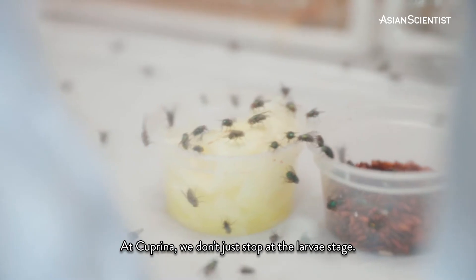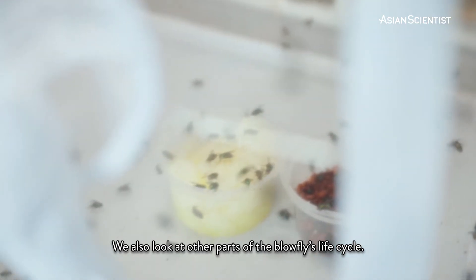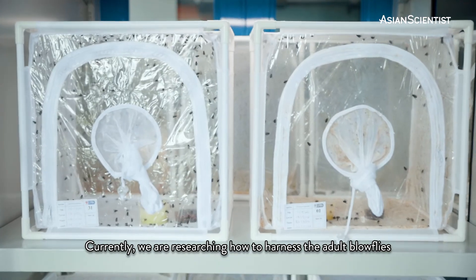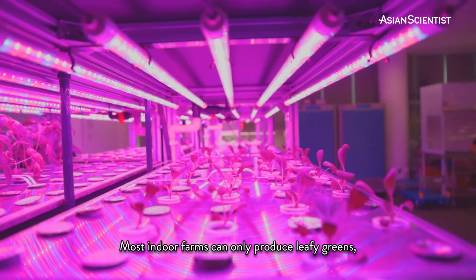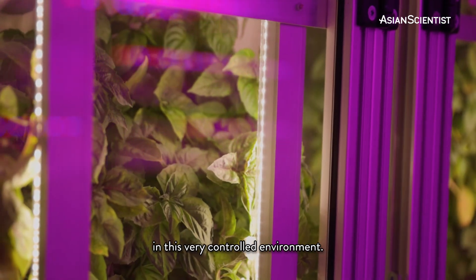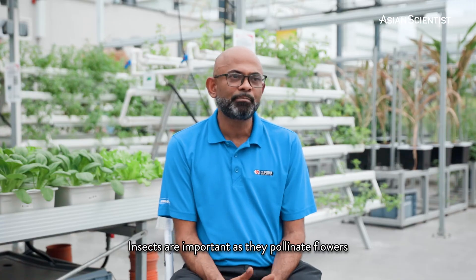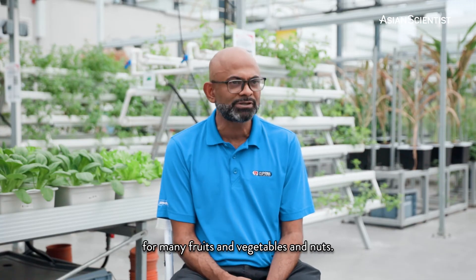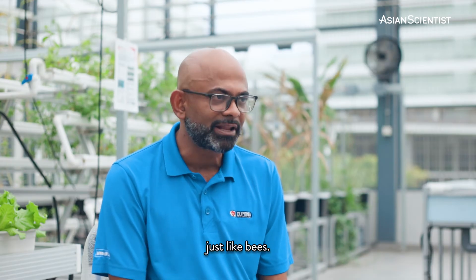At Coprina, we don't just stop at the larvae stage. We also look at other parts of the blowfly life cycle. Currently, we are researching how to harness the adult blowflies for a completely different use: pollination. Most indoor farms can only produce leafy greens, not fruits and flowers, due to the lack of insects in this very controlled environment. Insects are important as they pollinate flowers for many fruits, vegetables, and nuts. In fact, flies can be used as natural pollinators, just like bees.